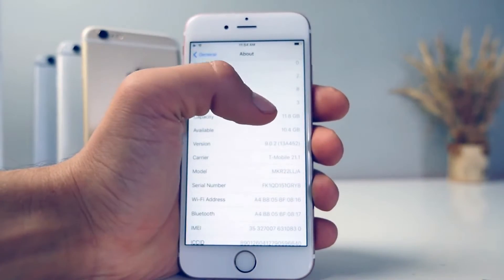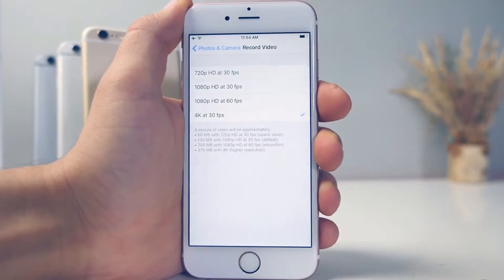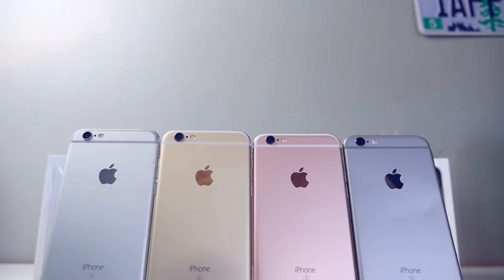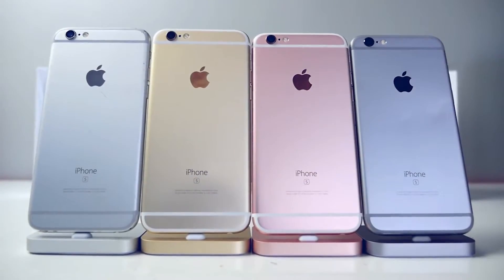Storage: 16 gigabytes of base storage — what is this, Apple? Why are you price-gouging us? I know it raises your margins, but with 4K video and Live Photos, how are we supposed to manage on 16GB? That's just forcing people to upgrade to the 64GB model.